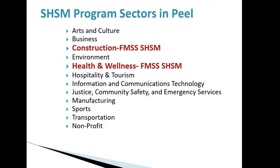The SHSM program sectors offered in Peel are listed there. At Fletcher's Meadow, we offer Construction as well as Health and Wellness. The SHSM programs start in grade 11 and grade 12.